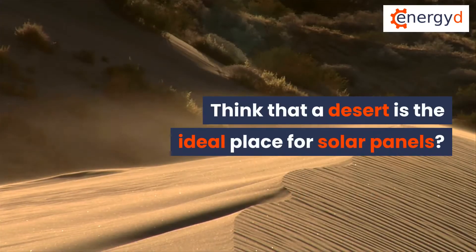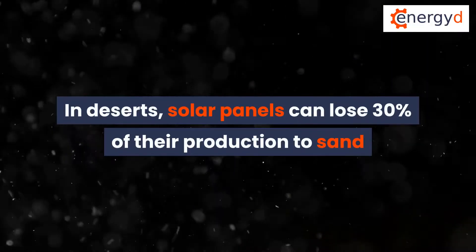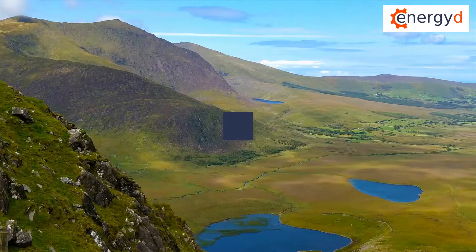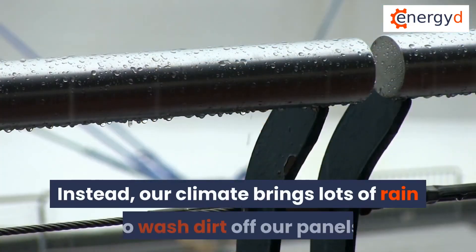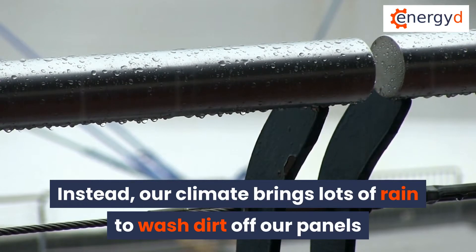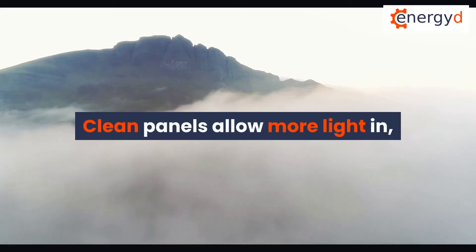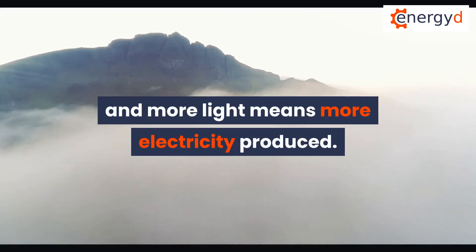Think that a desert is the ideal place for solar panels? Think again! In deserts, solar panels can lose 30% of their production to sand and dust that blocks out light. We don't have any deserts in Ireland. Instead, our climate brings lots of rain to wash dirt off our panels and keep them clean. Clean panels allow more light in, and more light means more electricity to be produced.